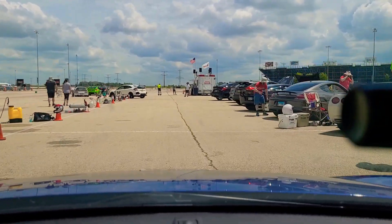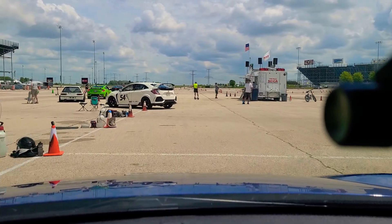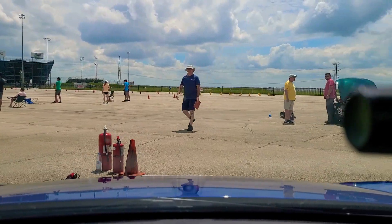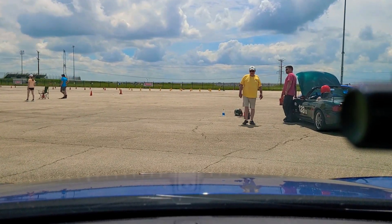The SI has certainly proven to be the car that is getting it done out here this weekend. Kristen Walker with a 78.0 on that run — a huge improvement there for Kristen, finding 1.4 seconds. A key run there for Kristen.